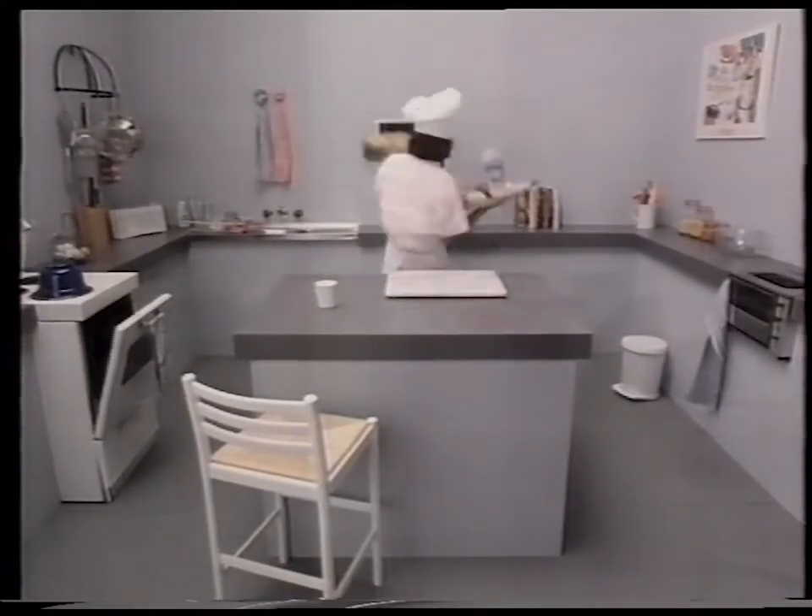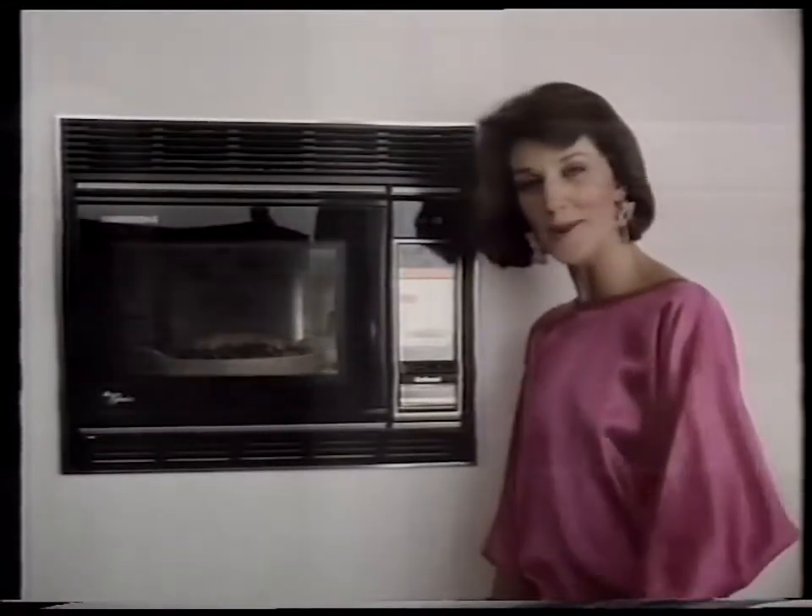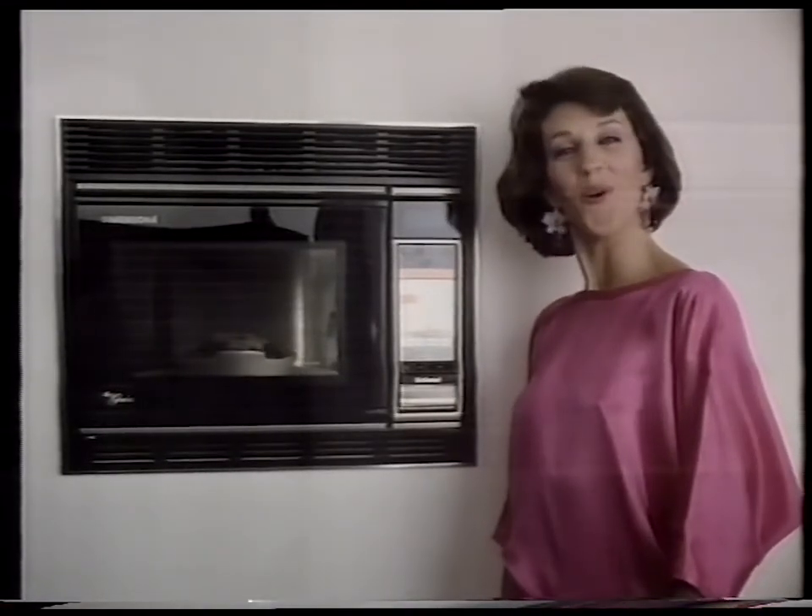For people who put a lot into their cooking, National put the lot into one incredible oven. National's Dimension 4.